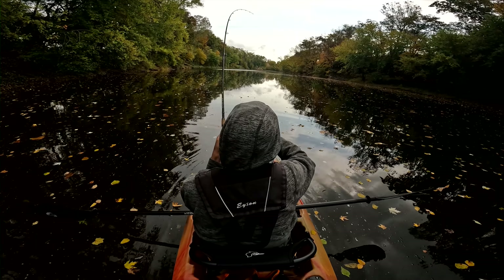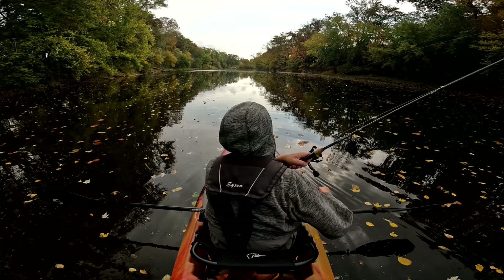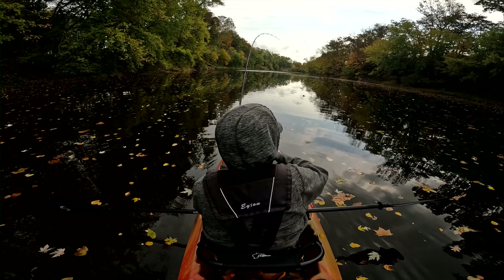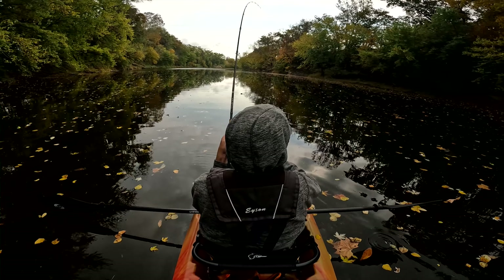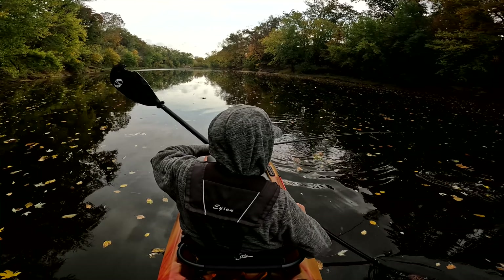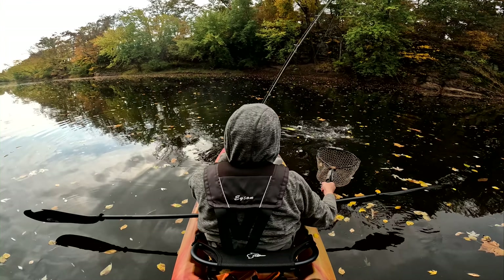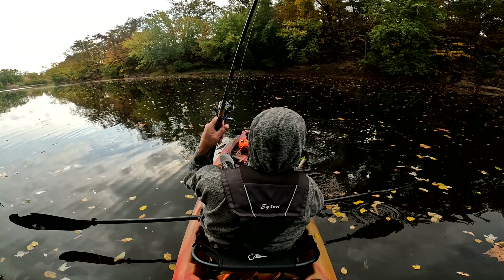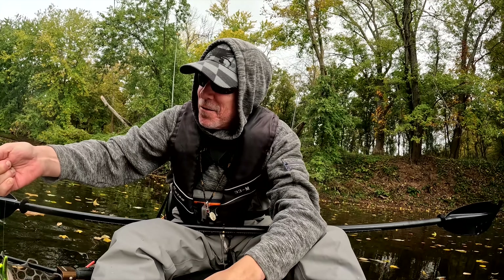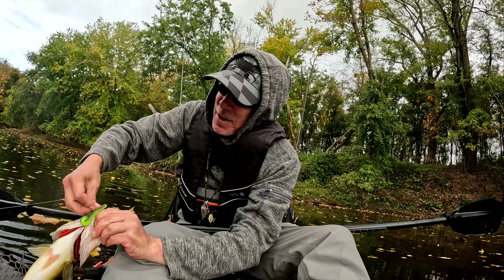That's a good smallie — maybe. Feels like a good one. Oh, what is this? That's a largy! Four species. Four species it is, folks. Oh my goodness — this, for the Monocacy River, this is a bucket mouth.